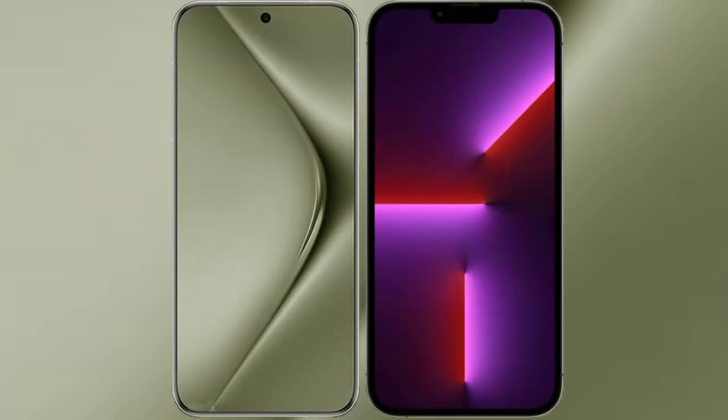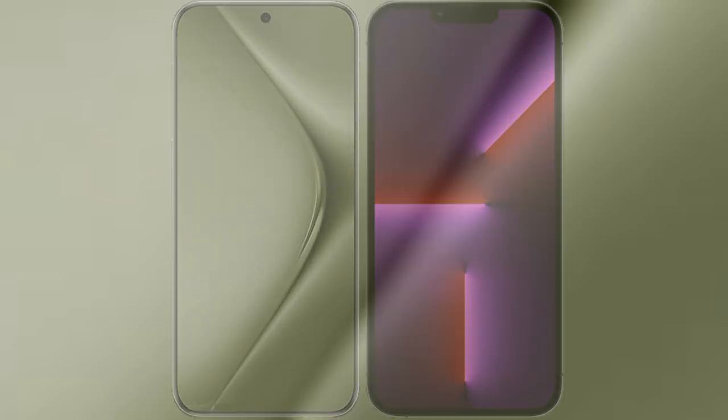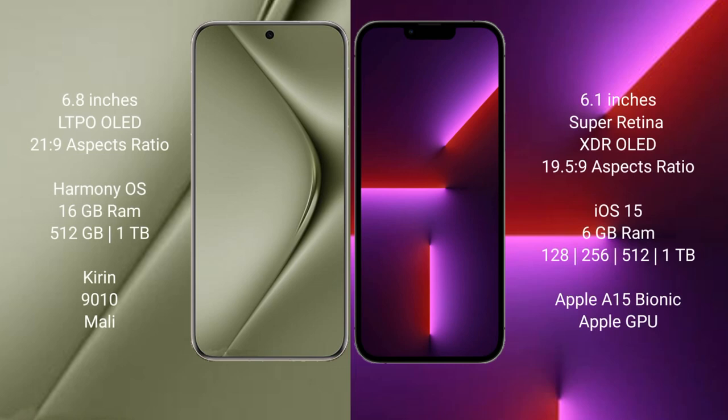I will compare the new Wahabepura 70 Ultra with iPhone 13 Pro. Wahabepura 70 Ultra comes with a 6.8-inch LTPO LED display and success pressure 21.9. iPhone 13 Pro comes with a 6.1-inch Super Retina XDR OLED display and success pressure 19.5.9.